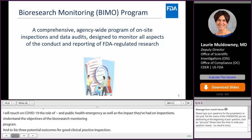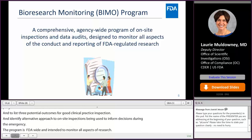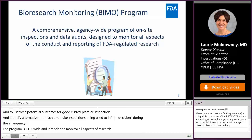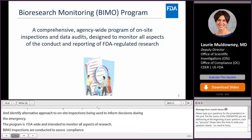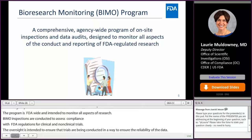The Bioresearch Monitoring Program, or BIMO for short, is an FDA-wide program of on-site inspections and data audits. It's intended to monitor all aspects of the conduct and reporting of FDA-regulated research. BIMO inspections are conducted to assess compliance with FDA regulations that govern the conduct of clinical and non-clinical trials. The oversight is intended to ensure reliability of the data, particularly for trials used for regulatory decision-making, and to ensure that the rights of subjects in FDA-regulated research are being protected.